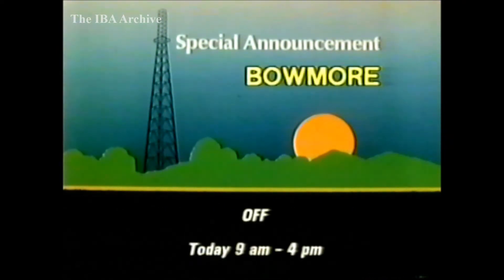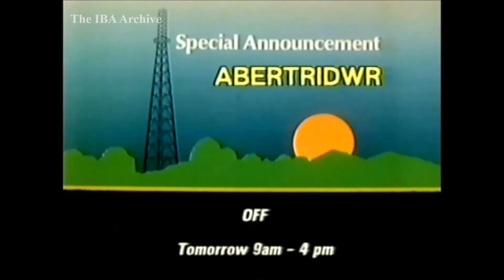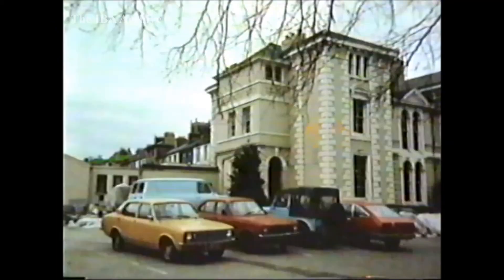In Scotland, the relay at Beaumont is off today between 9 and 4 because of work by the Electricity Board. In the west of England, Lydbrook goes off the air at 9.30 this morning for work on the electricity supply — the exact duration isn't known. In Wales, Abba Trader will be off tomorrow between 9 and 4 because of work by the Electricity Board. Also tomorrow, the main station at the Wrekin will be off between 9.30 and 10.30 for an aerial inspection. The IBA regrets that Gwent Broadcasting ceased trading last Wednesday, having provided the ILR service in the Newport area since June 1983. The station had to close because of financial difficulties, and the transmitters will stay off pending a decision on the future of ILR in Newport.